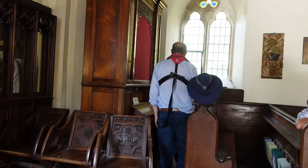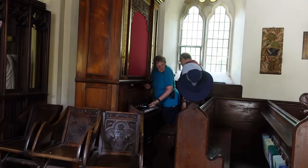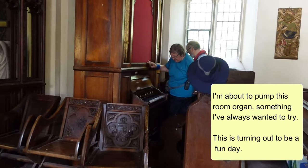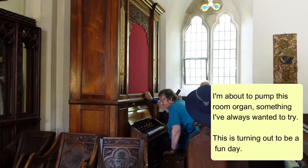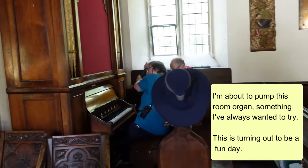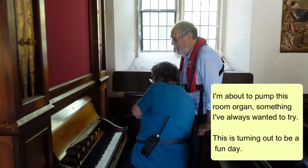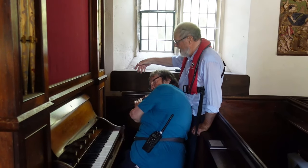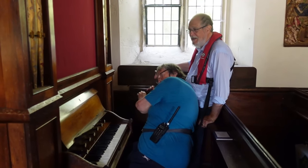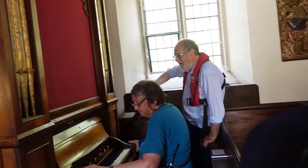Right, in you come then. It is cosy. Right, I often stand there to find it easier. Can you see the air gauge? I can see that, yeah. Get it to about there and keep pumping the whole time.